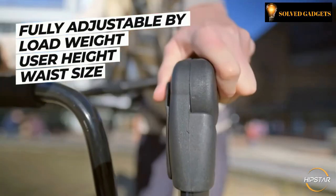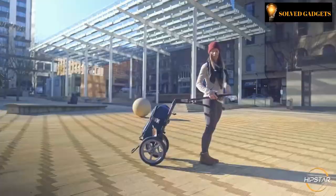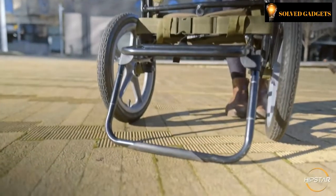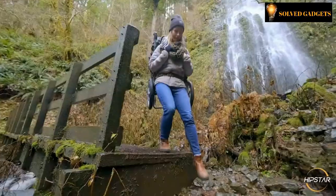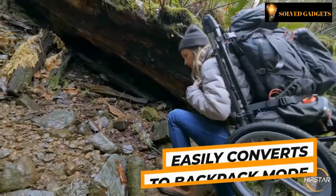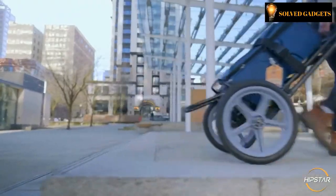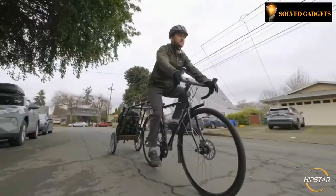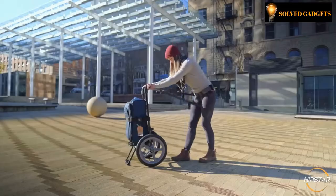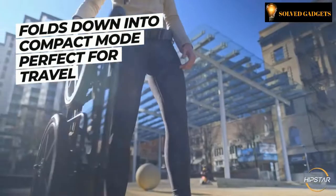The cart can be fully adjusted based on load weight, user height, and waist size. If you want to take something out of your bag, the Hipstar can stand independently in a vertical position due to a retractable kickstand. For more challenging terrain, convert it to backpack mode without unstrapping your bags, or pull it like a regular suitcase using the top handle. The additional bike adapter quickly converts it into a bike trailer, and it can be disassembled into a flat, compact mode ideal for long-distance transportation or storage.